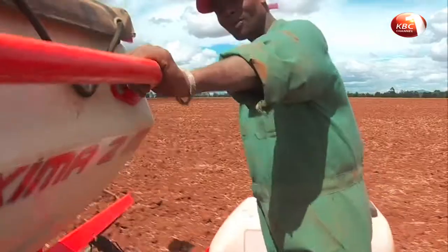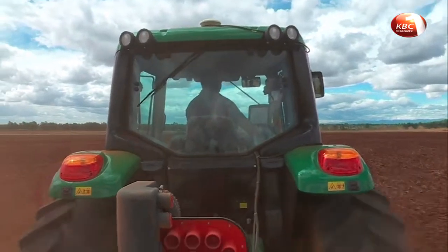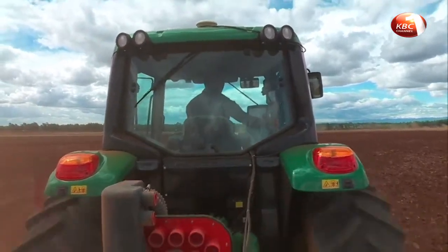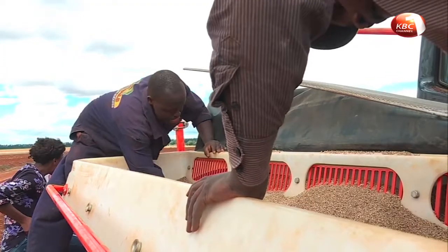This planter can do an average of 60 acres per day. Felix targets 800 acres in less than two weeks. The rains are almost here, so we are trying to rush and beat the time so that when the rains come, all the seeds are in the ground.